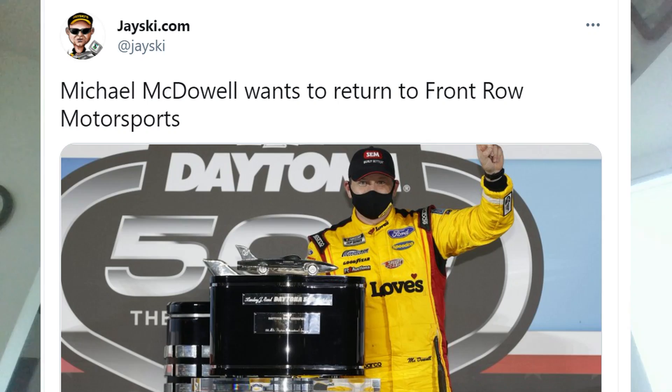Now let's talk about Michael McDowell, who in a recent interview said he wants to return to Front Row Motorsports in 2022. He says, 'I'm planning to be at Front Row as long as they'll have me. I enjoy what we're doing — it's fun to be a part of something and build something. I have a tremendous amount of freedom at Front Row to be part of the inner workings.' McDowell has had a great career at Front Row Motorsports, winning the Daytona 500, and has been sitting in the top 20 points all year. He's been in the top 16 in points in pretty much all 15 races.